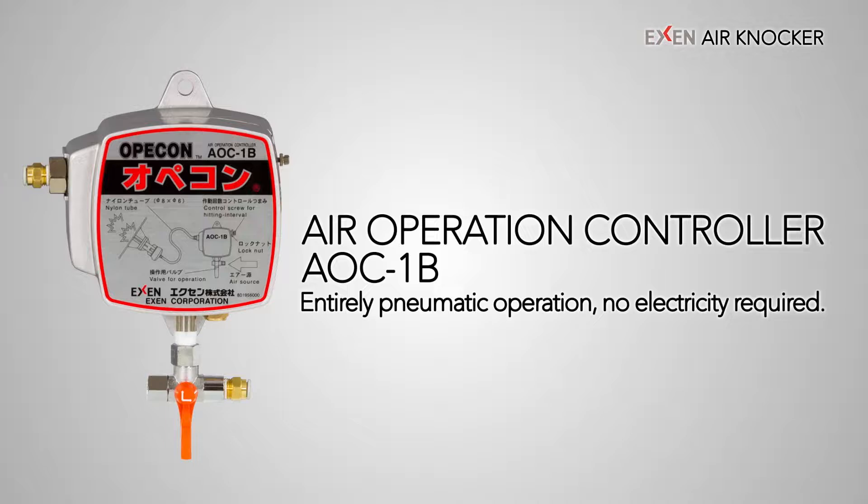Furthermore, the dedicated operation panel, air operation controller AOC-1B, does not require a power supply or electric timer. The operation interval of the air knocker can be controlled simply by supplying air.